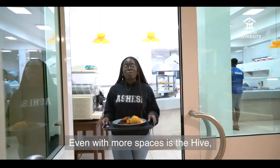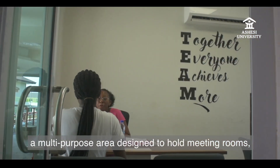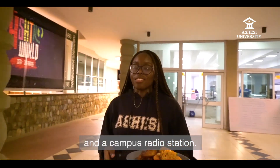Even more spaces is The Hive, a multi-purpose area designed to hold meeting rooms, student leadership offices, two of our cafeterias, and a campus radio station.